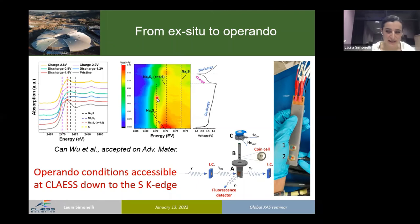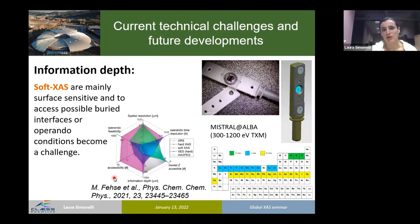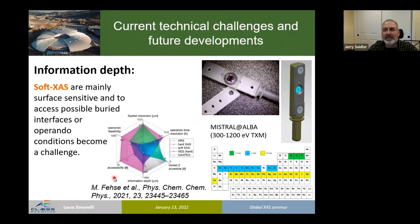All the data shown were from ex situ experiments, but of course we want operando measurements. We are running many operando experiments on battery samples. These operando measurements are all done with a standard setup of two coin cells running in parallel, permitting multi-edge and multimodal experiments — absorption and emission — in operando conditions, and also reaching the sulfur K-edge, which is relatively tricky. Recently accepted in Advanced Materials are data collected on a sulfur battery in operando mode.